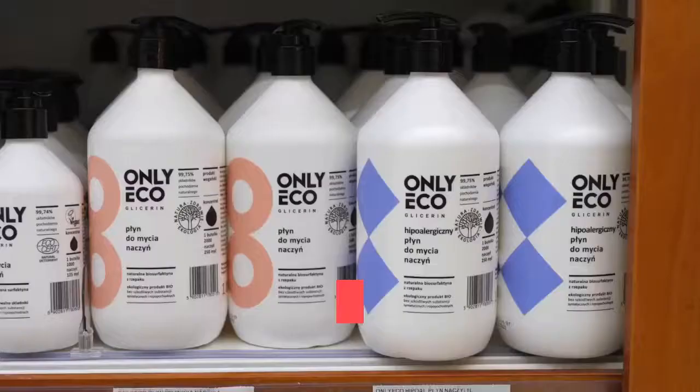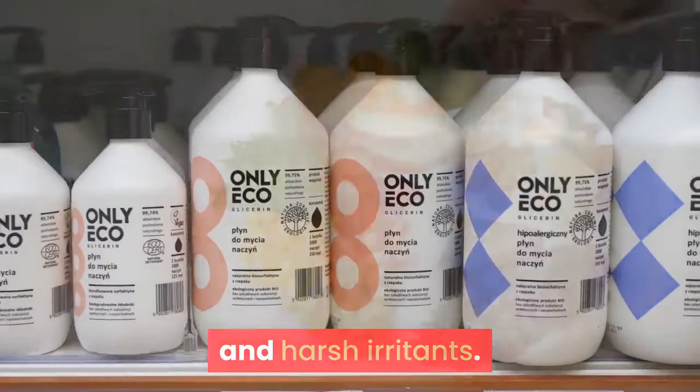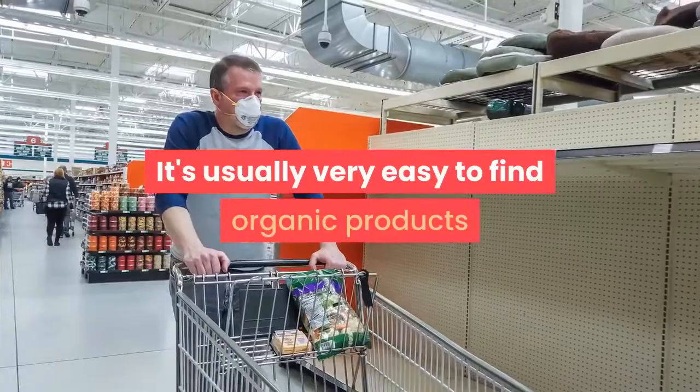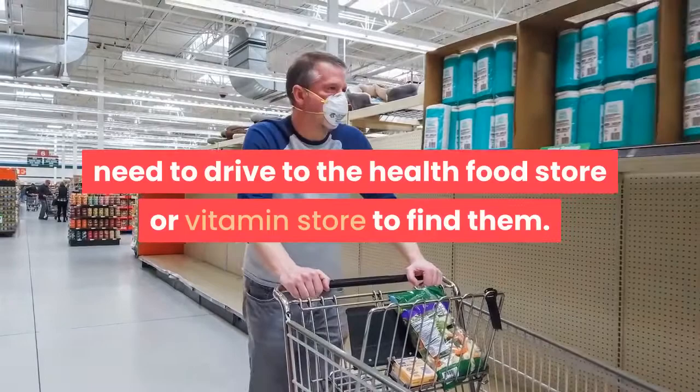Most brands you purchase have products especially designed as sensitive skin care, so look for that on the label. Organic products can also work well for skin that is sensitive to chemicals, as organic means they're without a lot of added chemicals and harsh irritants. Organic products are becoming more and more popular as we learn more about what additives and other chemicals do to our bodies. They are typically available at any retailer or pharmacy — you don't even need to drive to the health food store or vitamin store to find them.